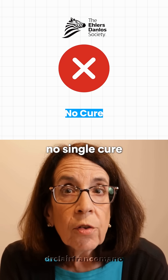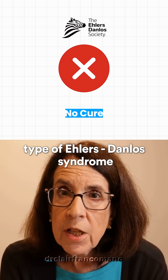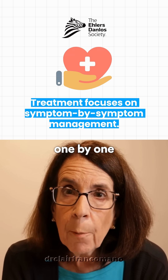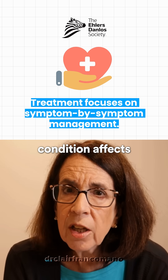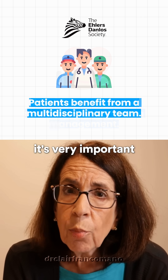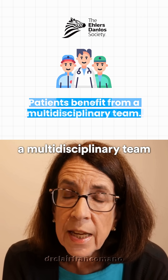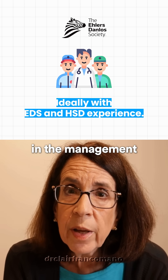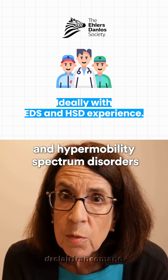There is no single cure for the arthrokalasia type of Ehlers-Danlos syndrome. We have to manage each of the symptoms one by one to the very best of our ability. And because the condition affects so many different organ systems, it's very important for people to assemble a multidisciplinary team, preferably with people who have experience in the management of Ehlers-Danlos syndromes and hypermobility spectrum disorders.